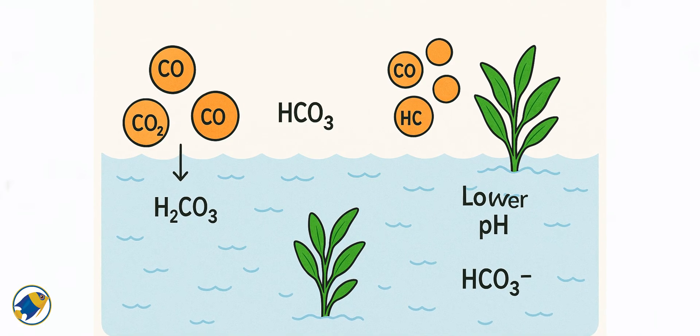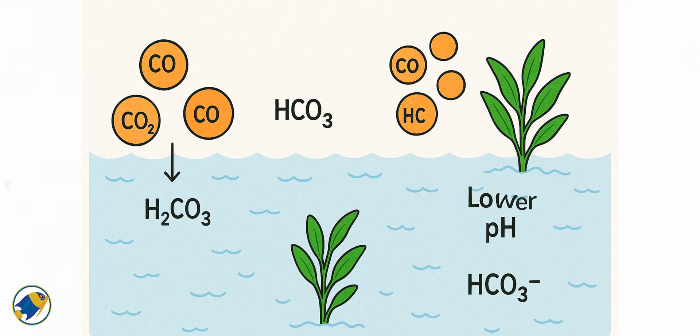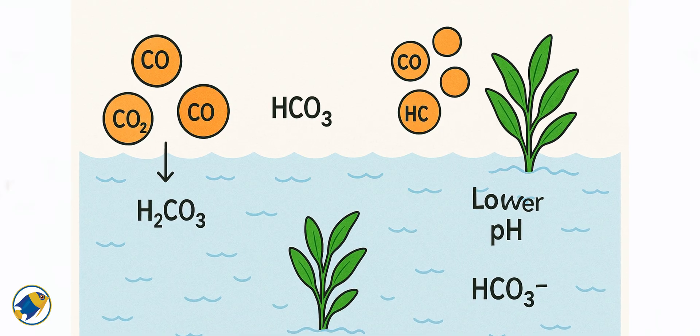First, CO2 dissolves in water and forms carbonic acid. That acid splits into bicarbonate and hydrogen ions, lowering your pH. Now here's the kicker: